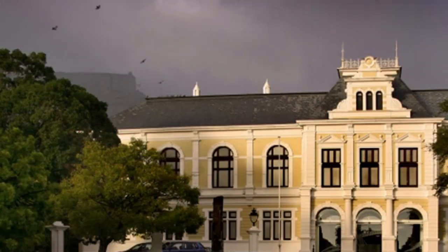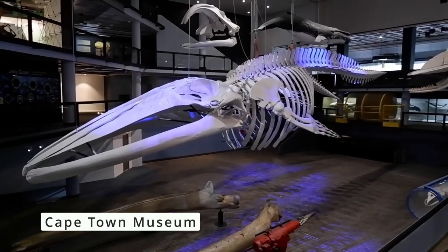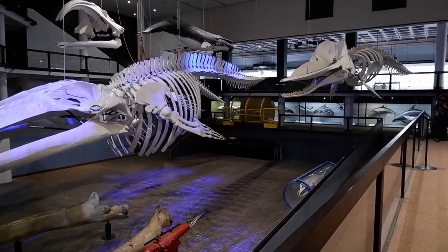We wanted to visit the planetarium but there was a problem, so we ended up visiting the museum. It was also a great experience learning about nature.